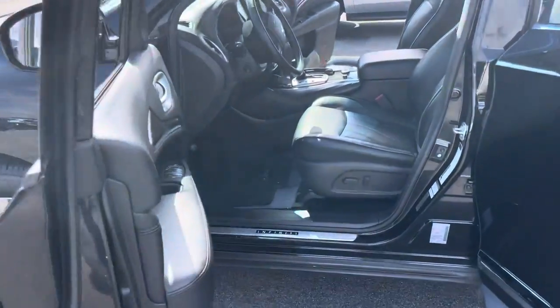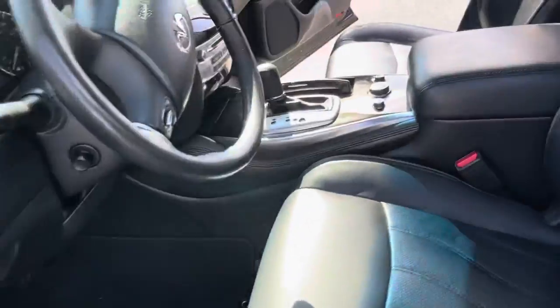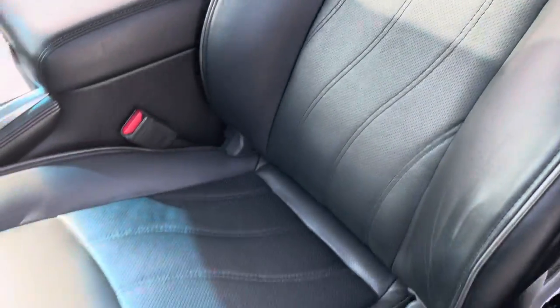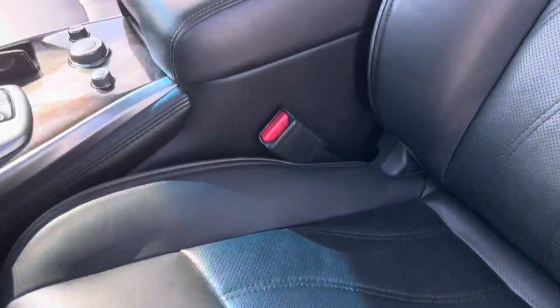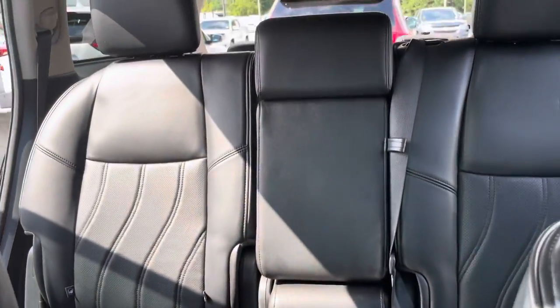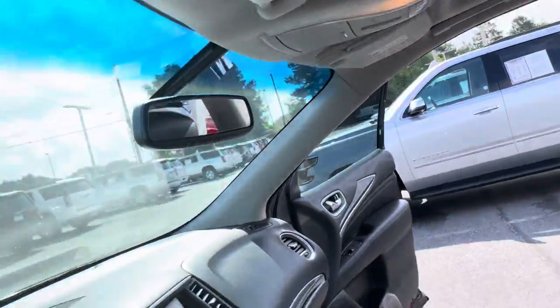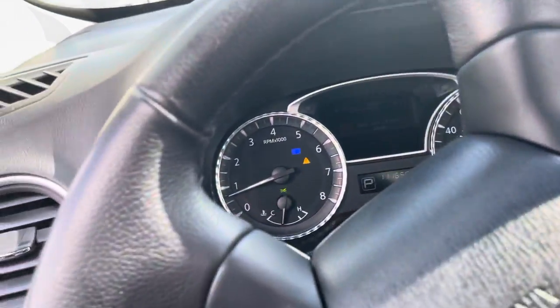It's black on black with power locks and windows. A little bit of wood grain trim along the door and middle console. Real clean leather interior — no rips, no tears. That's the Infiniti stitching in the seat. And of course you have the bench seating, not the captain chairs. Clean headliner at top with a functional sunroof that tilts and slides.